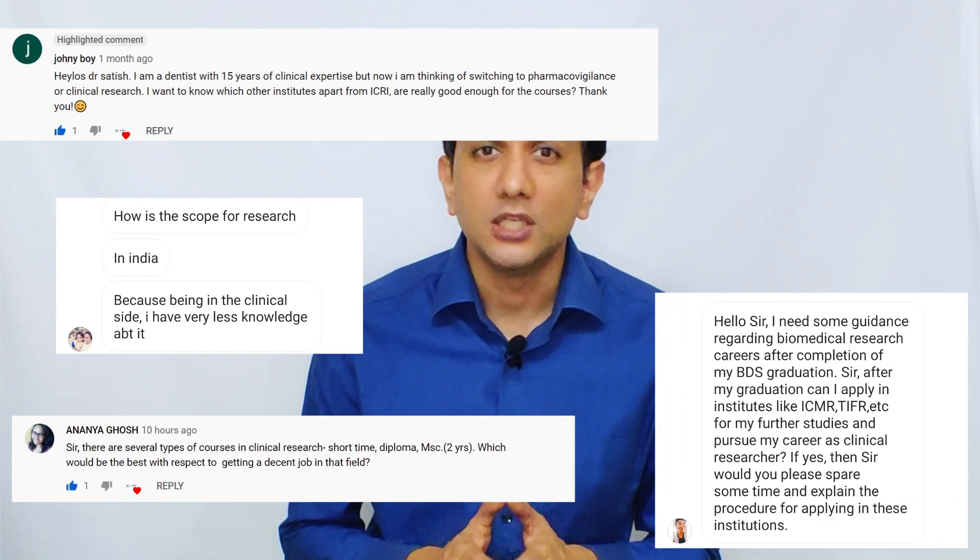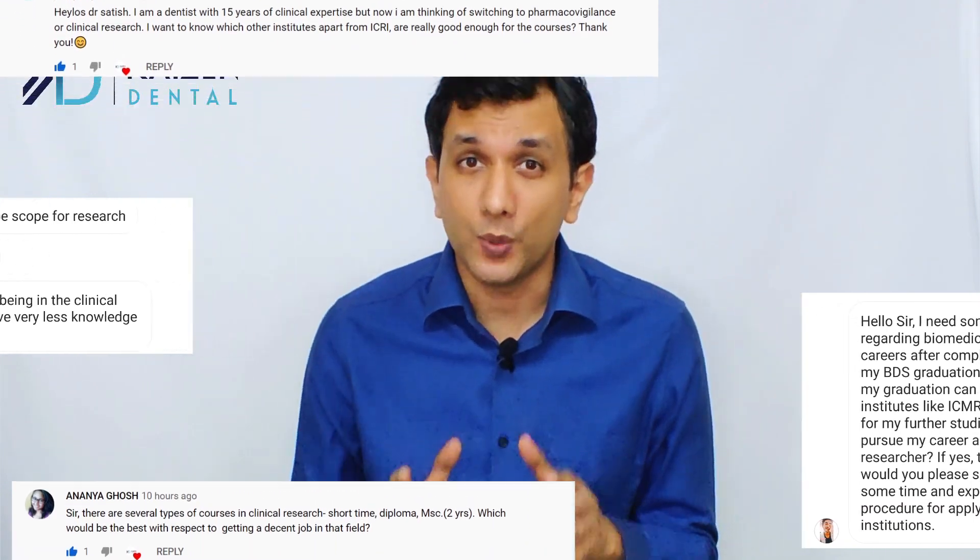After our video about 19 options after BDS, a lot of you wanted to know about clinical research, so we have come up with this video in which we discuss the clinical research option after BDS. If you're interested, stay tuned.